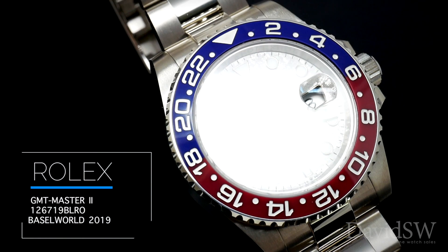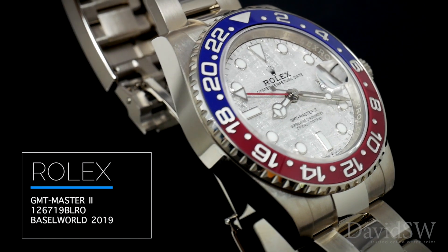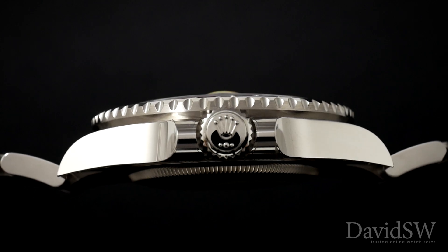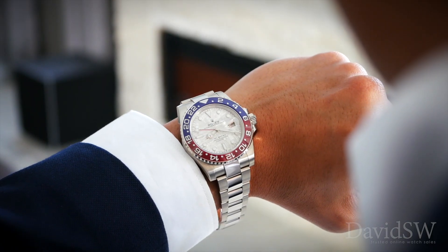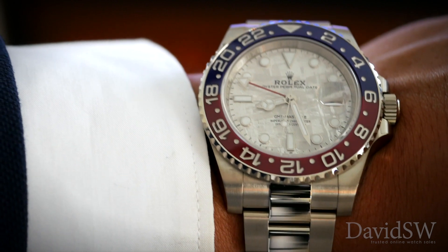The GMT Master II, reference 126719BLRO. This one's made of solid 18 karat white gold with a blue and red Cerachrom bezel. For 2019, this new Pepsi GMT is fashioned with a meteorite dial.